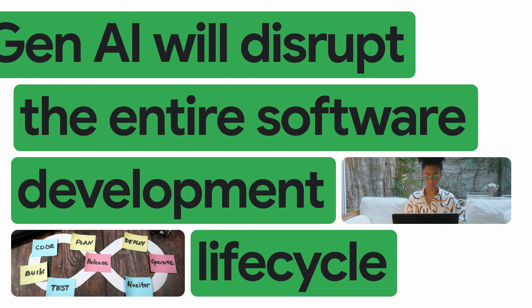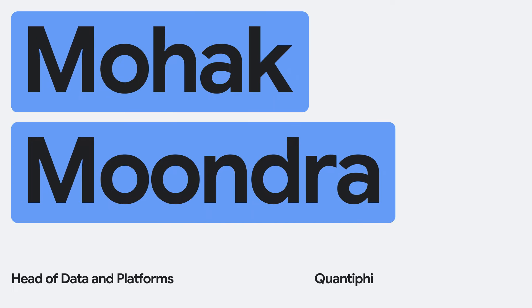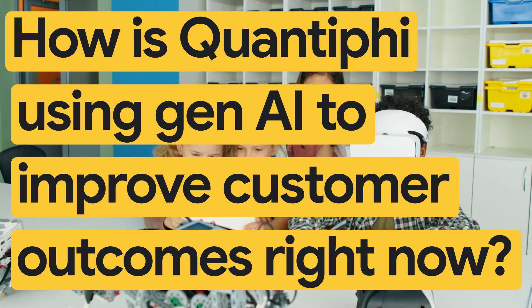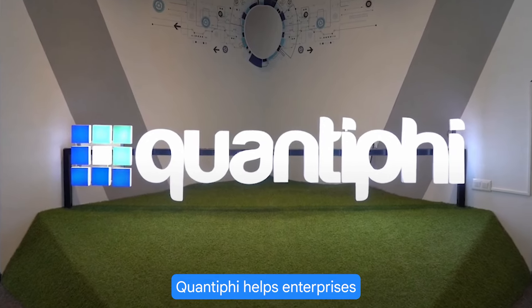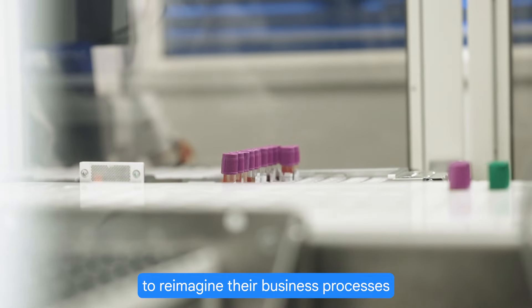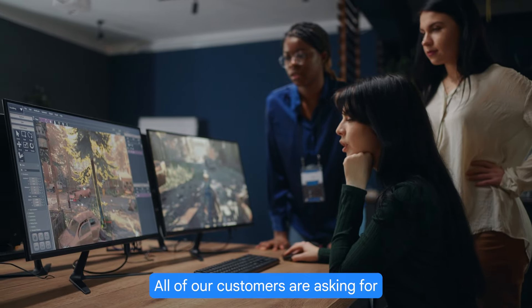There is going to be a revolution in terms of how generative AI will disrupt the entire software development lifecycle, from discovery to validation. My name is Mohak Moondra. I'm the head of data and platforms at Quantiphi. Quantiphi helps enterprises across different industries to reimagine their business processes with an AI-first lens.